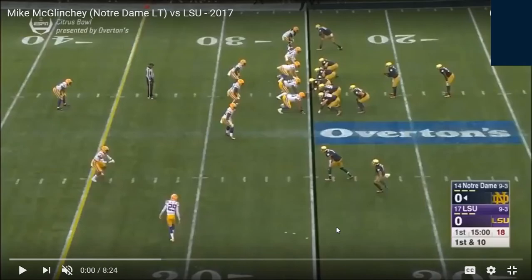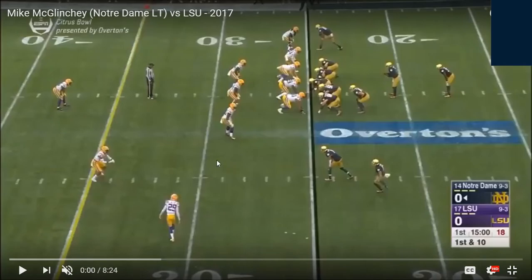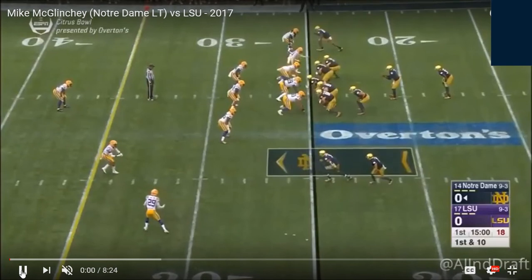We are going to start by watching the Citrus Bowl versus LSU this year. As we said earlier, he is playing left tackle in this game — number 68. Let's get into the film.